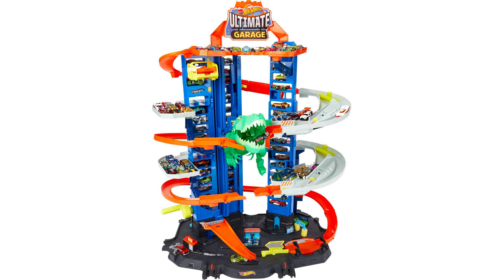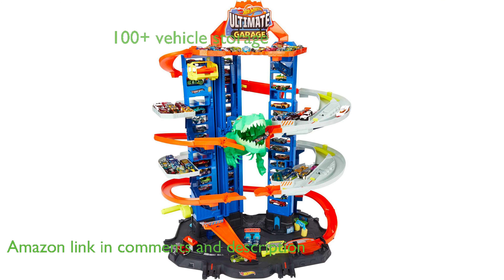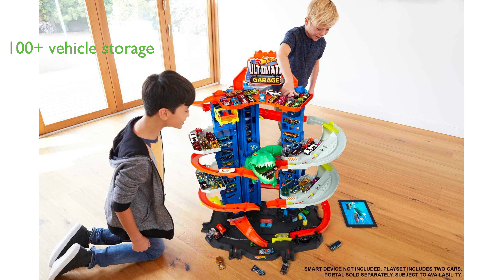The Hot Wheels Ultimate Garage Set, an Amazon exclusive, is a towering playset standing at three feet tall, perfect for endless storytelling and action-packed vehicle play. This enormous toy garage can park more than 100 vehicles and comes equipped with a robo T-Rex, adding an element of thrilling adventure to children's playtime.